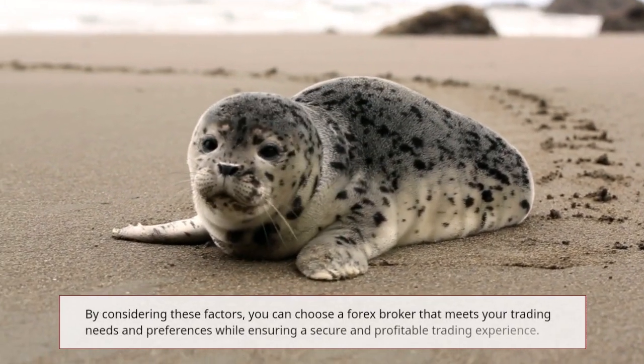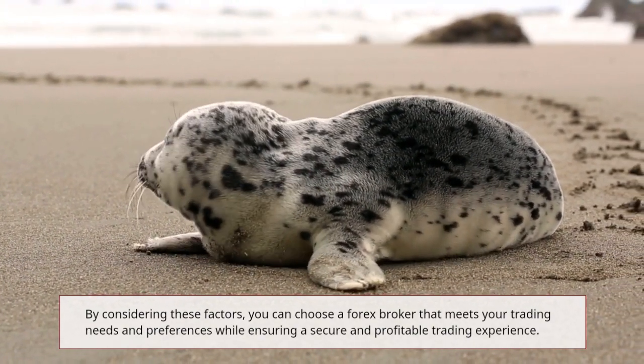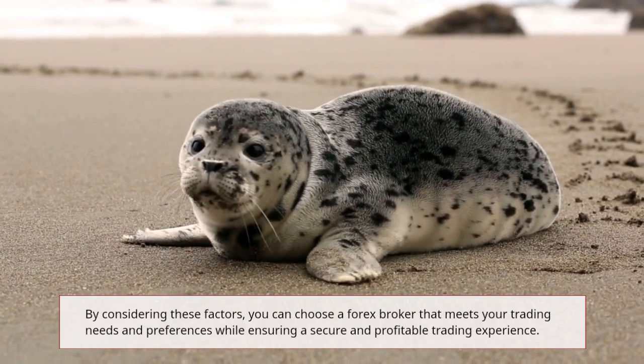By considering these factors, you can choose a forex broker that meets your trading needs and preferences while ensuring a secure and profitable trading experience.